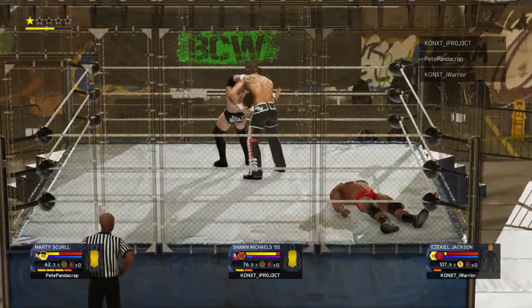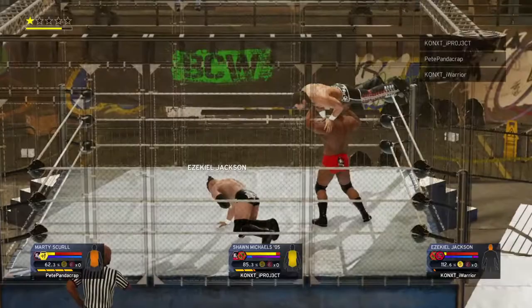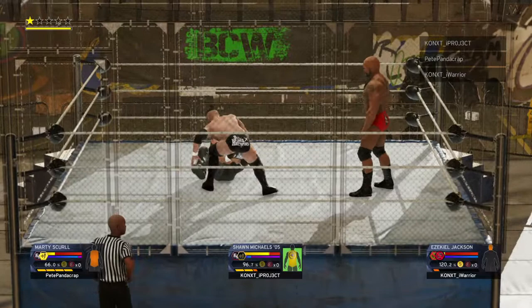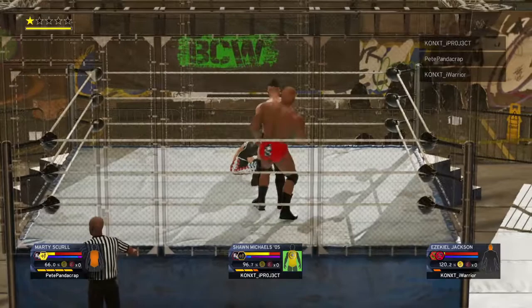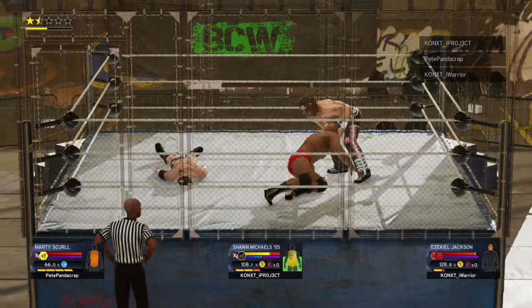He has something big planned. That'll hurt! DDT! Inverted suplex! That hurt. He's in big trouble. Such incredible power on display! There's going to be a lot of offense in this match. What a knockout punch! A shinbreaker! Try walking after that one.